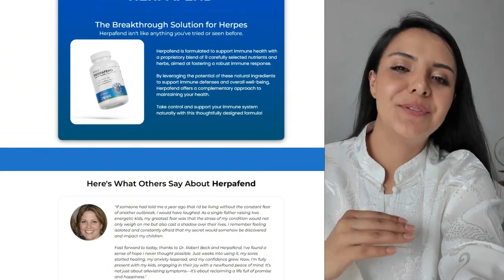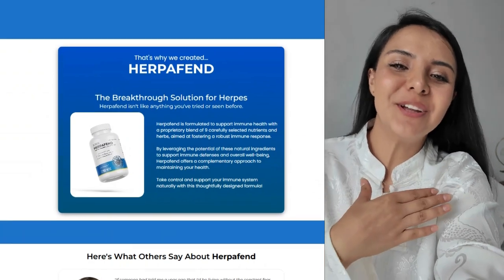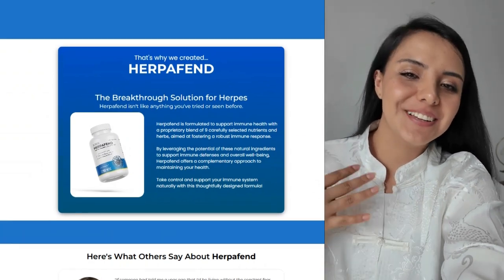So, is Herpafend worth a try? If you're looking for a natural approach to managing herpes outbreaks and strengthening your immune system, it sounds like it could be a good option.